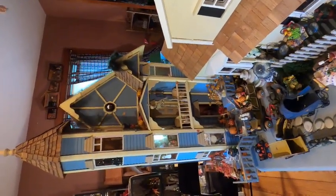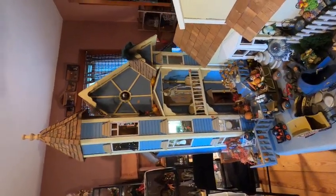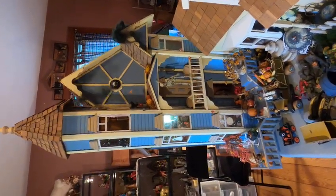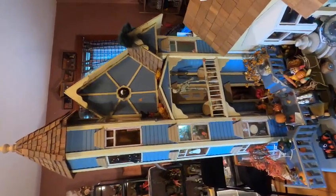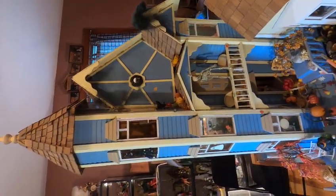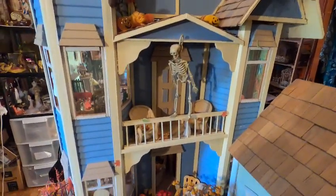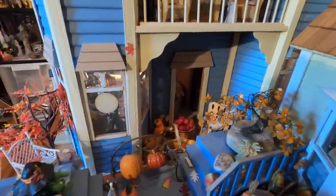Welcome back to Christine's Small World of Miniatures. Today, since fall is coming and it's almost October, I wanted to show you one of my Halloween houses. This is the outside of the house. I just love the way it looks. I've tried to decorate it just like you would with people living in it, with all the various Halloween things.